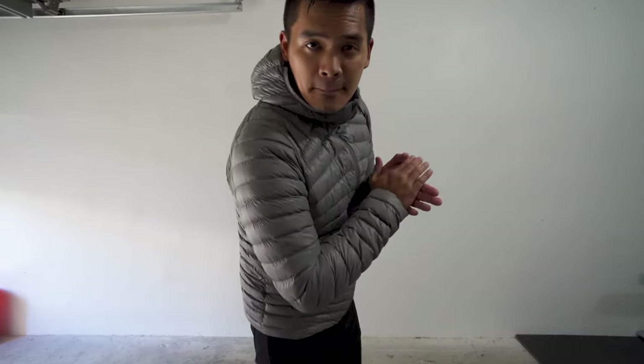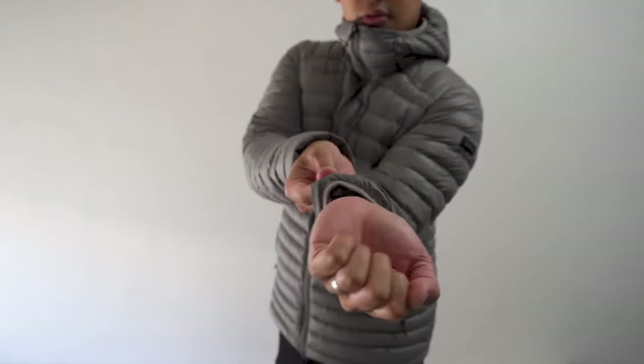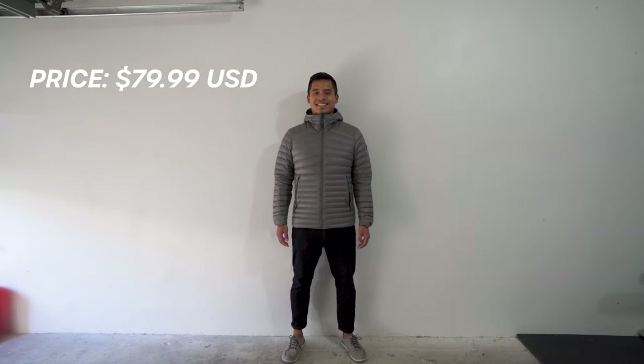It's water repellent and can keep you warm between 23 and 41 degrees Fahrenheit. As for the features, there are two zippered side pockets with a lot of room inside, elastic-like wrist cuffs hidden at the bottom of the sleeve, an adjustable bottom hem, and a zipper down the middle. At the time of this recording, the jacket is $79.99 US dollars.